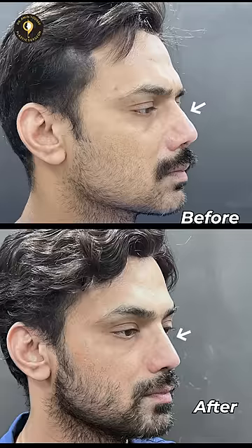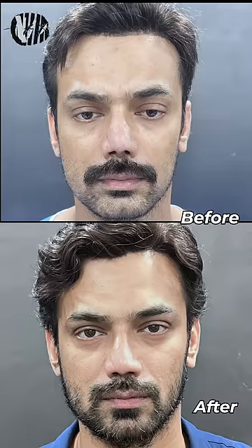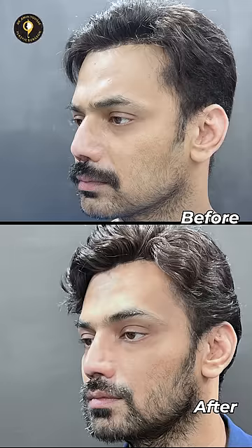Now you can see after surgery the nose is straight. Most importantly, the nose is no longer as long as before. The tip is looking natural on the nose and the hump is gone. The tip length is good, nostril symmetry is improved, irregularities are also finished, and the nose is looking straight from the front.